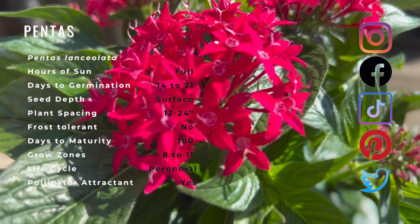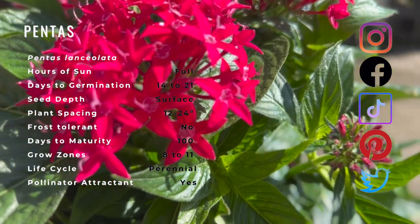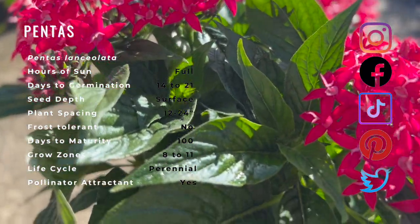It grows well in the ground or containers and even makes a good house plant if enough light is present. Blooms can come in many colors and should be deadheaded to encourage constant flower production. Pentas do well near verbena, lantana, butterfly bush, salvias, marigolds, zinnias, and geraniums.